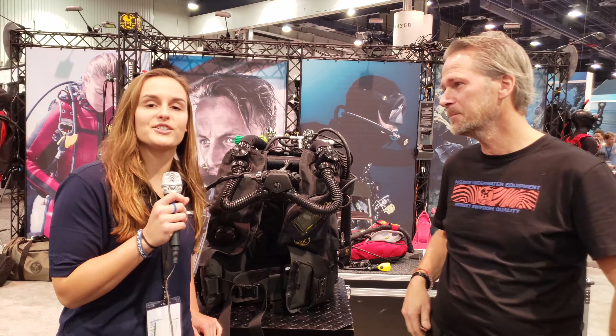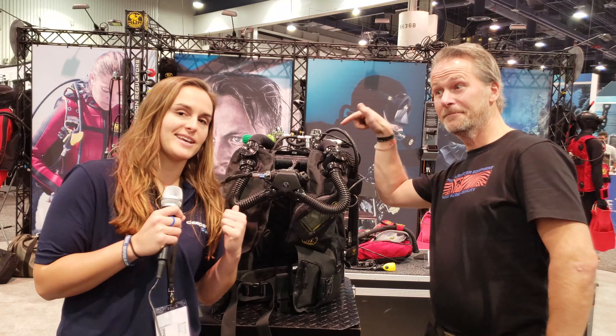All right, thank you so much Jonas. You heard it guys — check out the new Poseidon 7 rebreather unit.